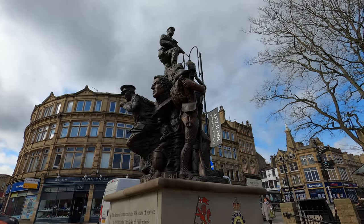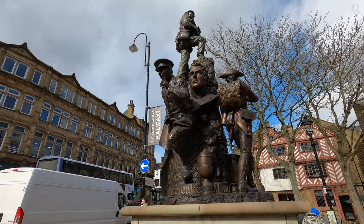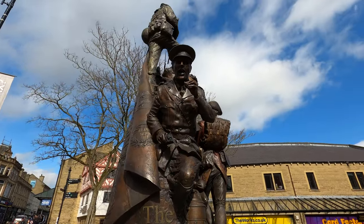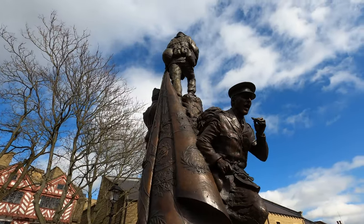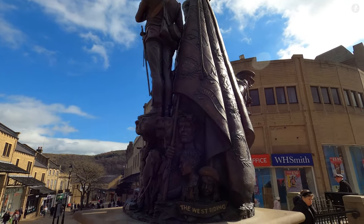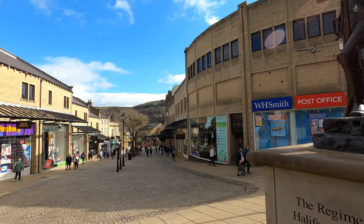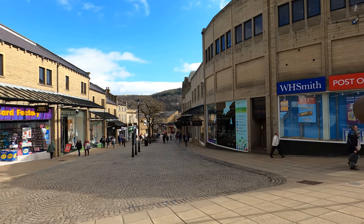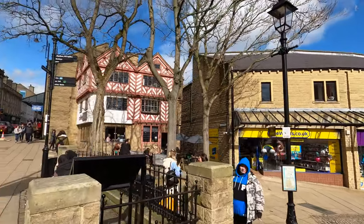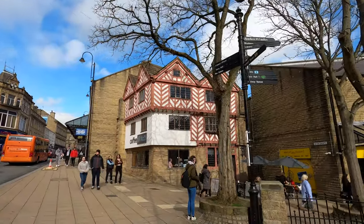Unveiled in 2019, this statue depicts men of the Duke of Wellington's regiment serving in wars through history, ranging from the American War of Independence in the 18th century, all the way up to the Iraq War in the early 21st century, the regiment having originally been raised more than three centuries ago in 1702. Occupying a commanding position at the top of Wool Shops, from beside the statue we can see down the hill and across the Hebble Brook Valley, just one of a number of valleys around Halifax which became the home of major industry in the 19th century.